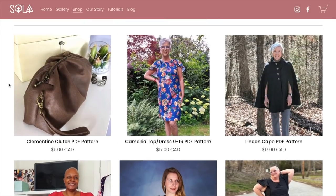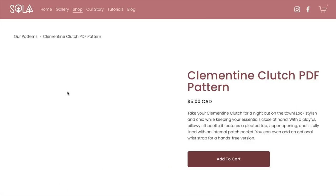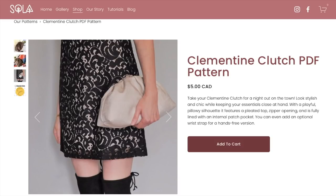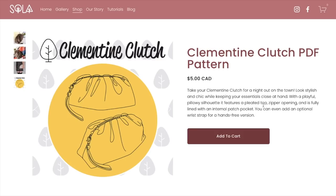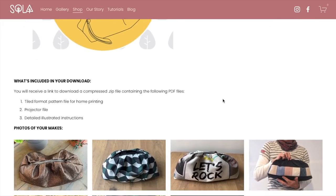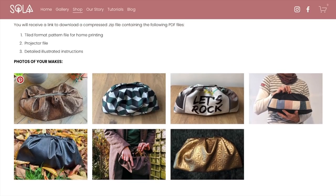They don't have a ton of patterns, but they do have a wide variety, which is really nice. They have this Clementine Clutch — super cute, not like any bags you normally see from indie pattern companies or Big Four. I love how it has these little pleats at the top. It features a playful, pillowy silhouette, a pleated top, zipper opening, and is fully lined with an internal patch pocket. You can even add an optional wrist strap for a hands-free version. The variety of fabrics from tester makes looks great — especially these metallic fabrics.